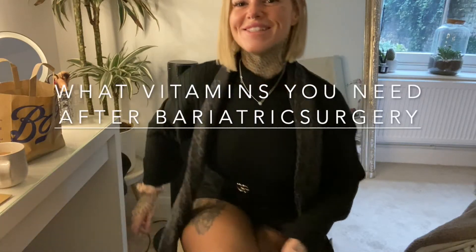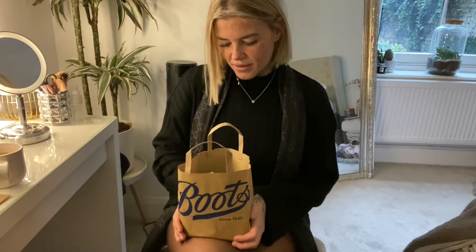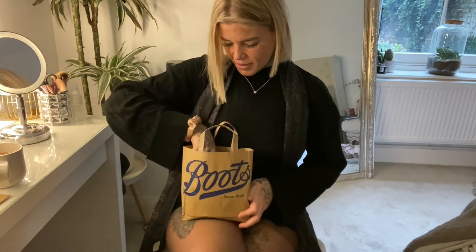Hey everyone — I know I look like I'm going to a funeral, but who doesn't like black on black? When I went out I did accessorize with baby pink, of course my favorite color. So I'm doing a very requested video today: what vitamins I take. These are vitamins I've taken since having the gastric sleeve, and one before, which was literally just for hair loss.